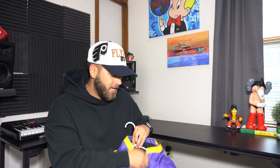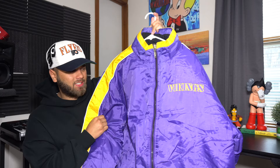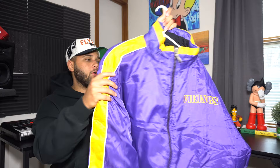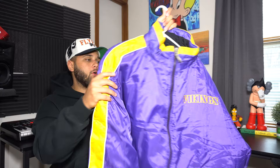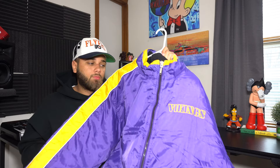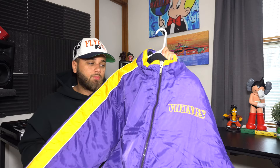The next jacket is big and heavy duty — a Minnesota Vikings jacket. It's like satin and feels amazing. On the front you have 'Vikings' embroidered, and on the sleeves there are yellow stripes on both sides. On the back is the Vikings logo, which has always been my favorite logo since I was a kid. It's a super heavy jacket — this thing is freaking heavy duty and was probably very expensive when it came out.